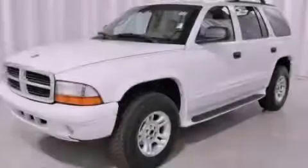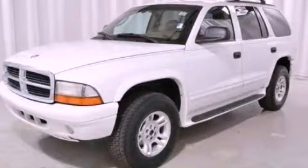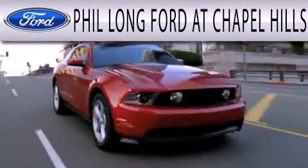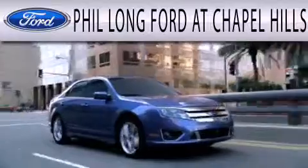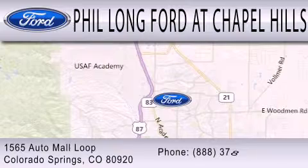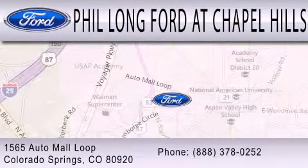Contact us today to arrange your test drive. Phil Longford at Chapel Hills is dedicated to doing everything possible to ensure that the experience you have selecting your next vehicle is as pleasant as possible. We're located at 1565 Auto Mall Loop in Colorado Springs.